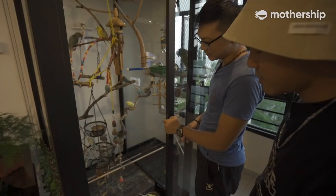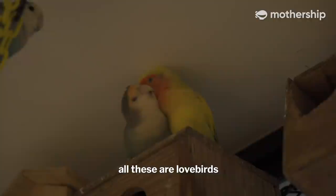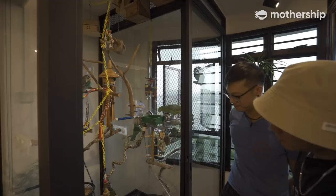So maybe you can show me some of your birds. Do you have any particular favourite? Over here I have a few budgies — different colours, a variety of colours. And over here, all of these are lovebirds, flying around and mixed together. It's like a big family over here!